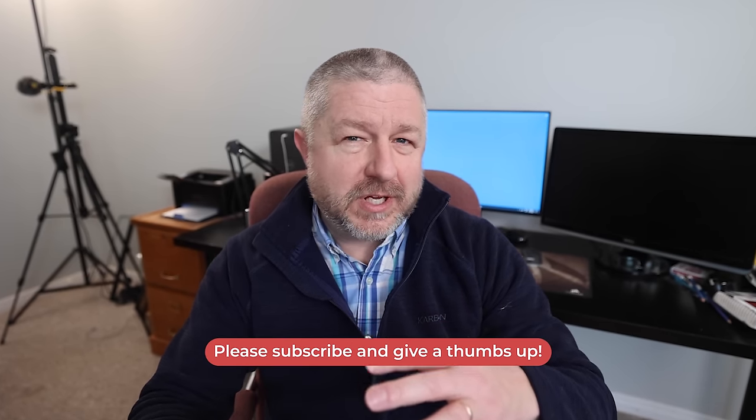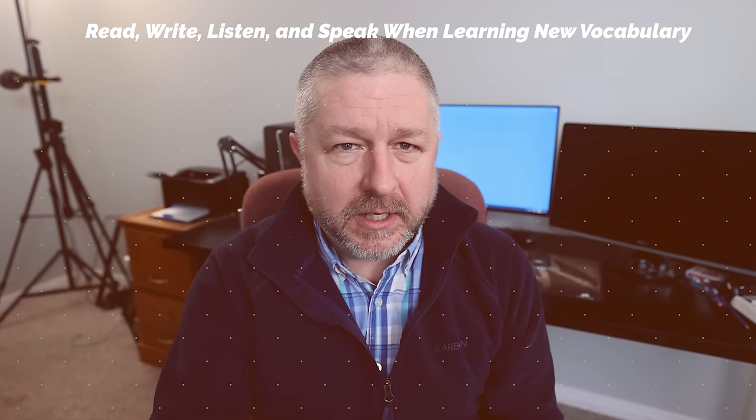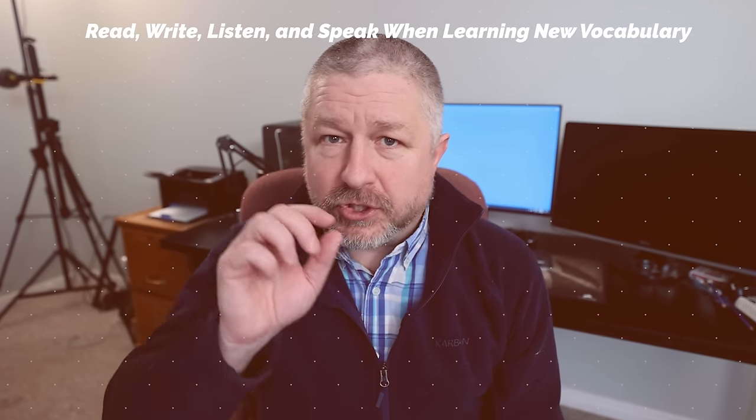Another thing you can do when learning English vocabulary that will help you remember it involves using a multi-mode approach to learning it. What do I mean by that? Well, when you learn a new vocabulary word, you should read the word, you should hear the word, you should write the word, and you should say the word. Similar to practicing on multiple days, we have multiple modes that you should be studying as well.